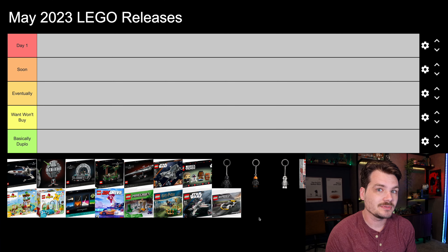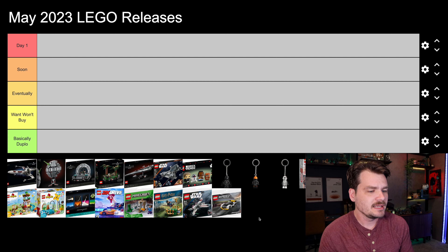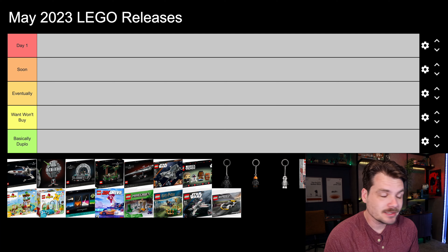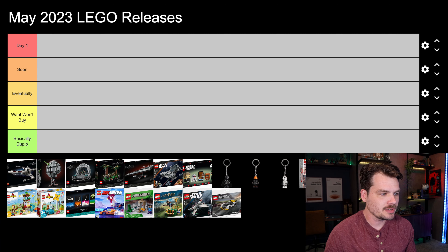There's a lot coming out. I'm a fan of a lot of different things, so today we're going to go through and rank all of the sets that are about to release and decide if we're going to buy them or not. We do this just about every month. I try to be objective, but this is an entirely subjective list, just talking about what I plan to buy.